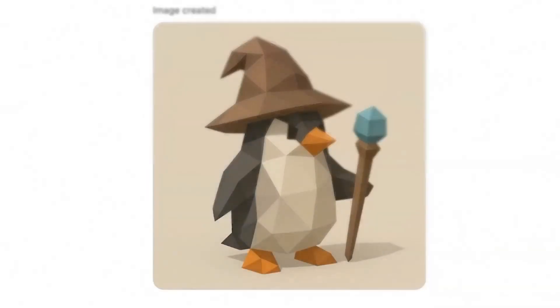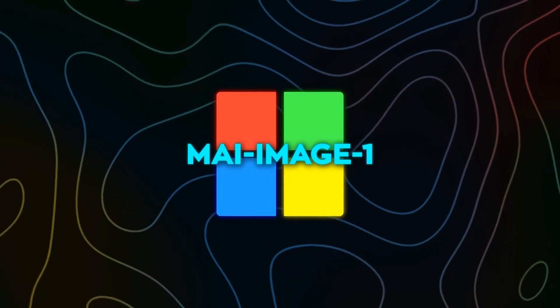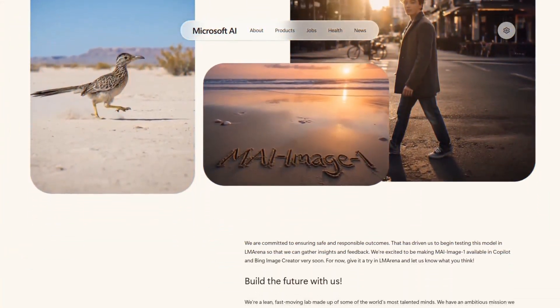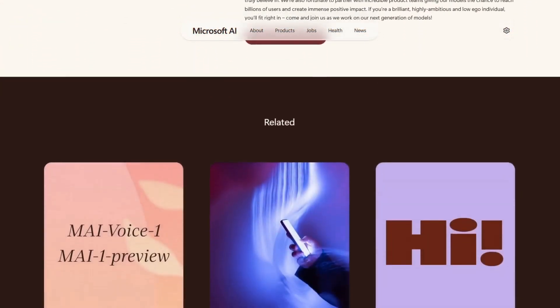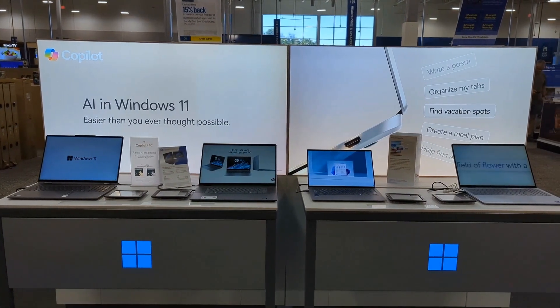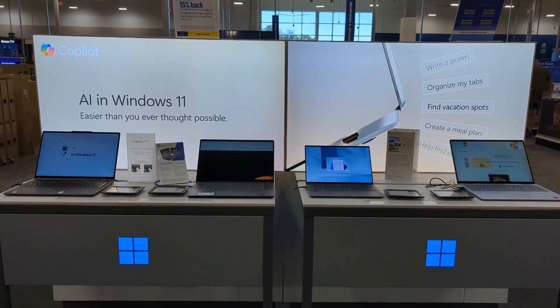If the LM Arena ranking holds up and the rollout into Copilot is smooth, this could make Microsoft's image model the default creative tool for hundreds of millions of users. Every Windows user who wants quick, realistic visuals might soon find this model sitting inside their search bar or design app.